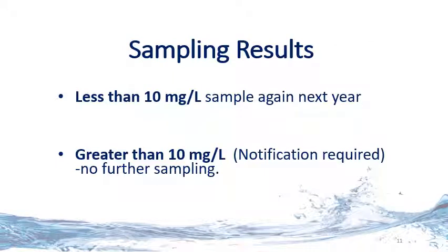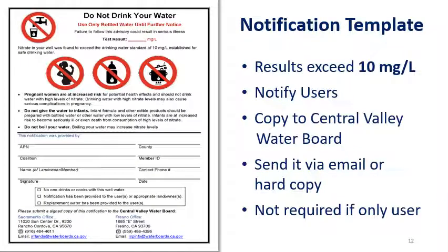Based on your sample results, if your result is less than 10 milligrams per liter, you are going to sample again next year. If your result exceeds 10 milligrams per liter of the drinking water standard, there is a notification requirement, but no further sampling is required. This is the notification template used to notify the users of the sample results and the potential health risks associated with drinking the water. You will use this template when results exceed the drinking water standard of 10 milligrams per liter. You are required to immediately notify the users using the notification template and send in a signed copy to the Central Valley Water Board. You can send it via email, take a photo of it with your phone, or send a hard copy. Remember, if you or your immediate family are the only users, you can fulfill the notification requirements by answering yes on question 1J on the drinking water well member information form and are not required to send in this notification template.